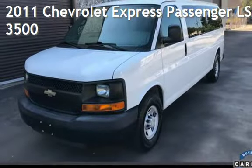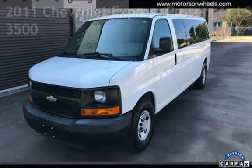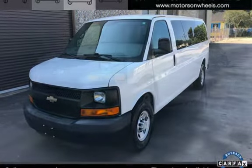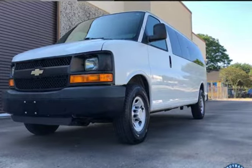Presenting a pre-owned 2011 Chevrolet Expressway. This three-door van has an eight-cylinder, 6.0-liter V8 engine, with rear-wheel drive and an automatic transmission.